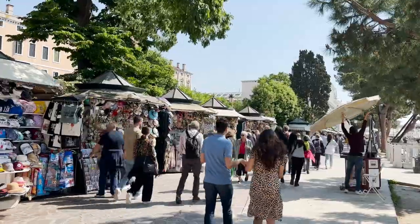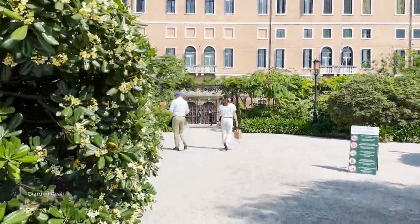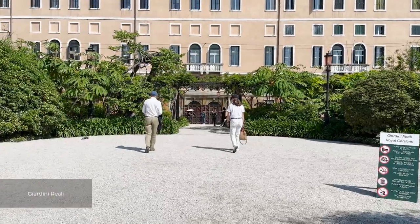If you want to escape the crowds of St. Mark's Square, head to the nearby royal gardens where you can relax in the serene green space.